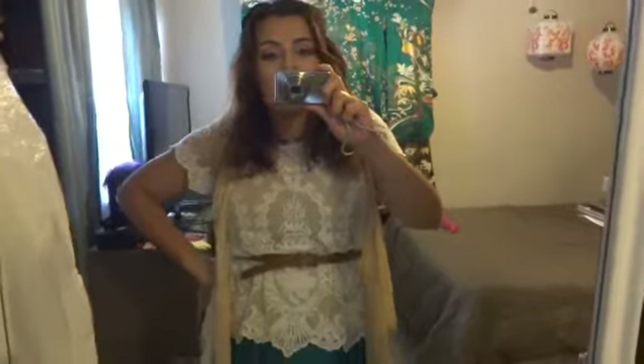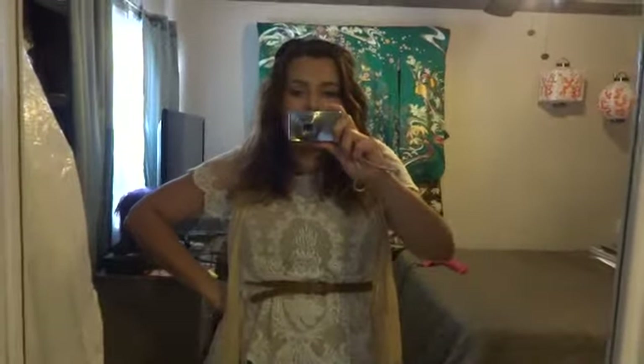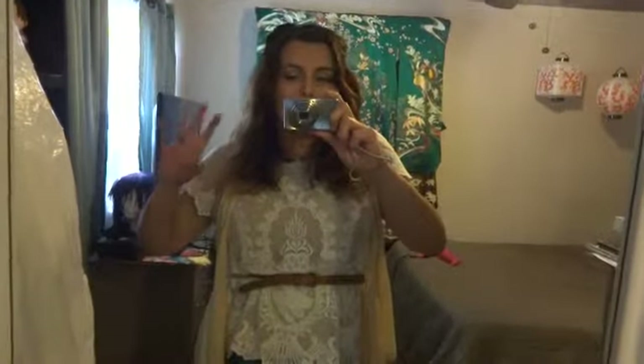Hi guys! It's Adorkable77 and today it's gonna be an outfit of the day. I kind of went hippie chic, bohemian vibe inspired. Let me show you guys what I mean.